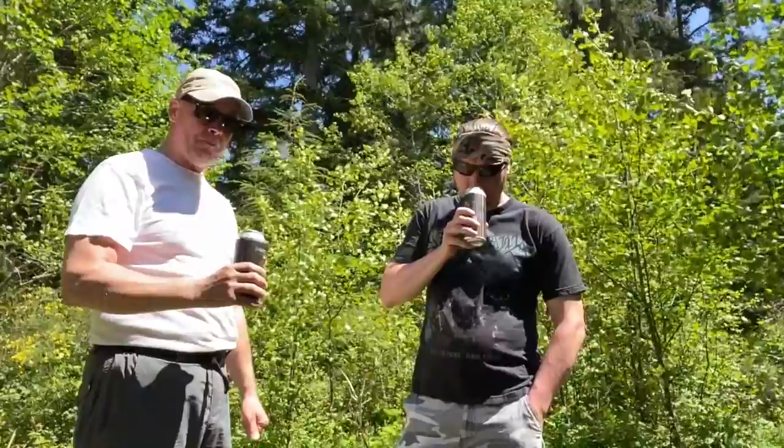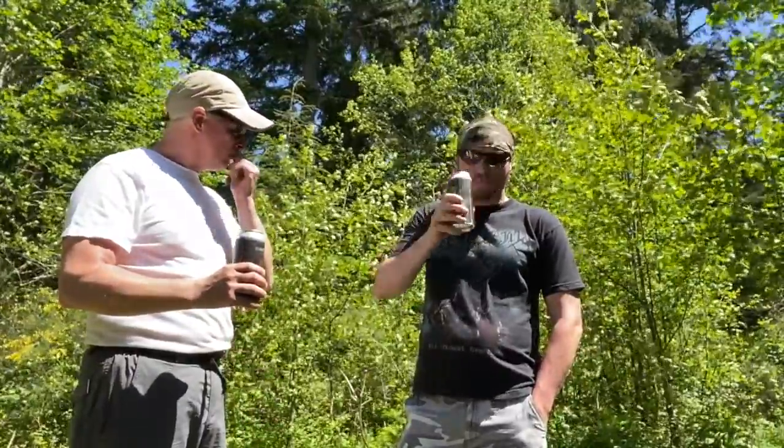You know what I'm glad about? It doesn't smell like a tropical forest. Oh man, it's hoppier than hell. Yeah, it is.